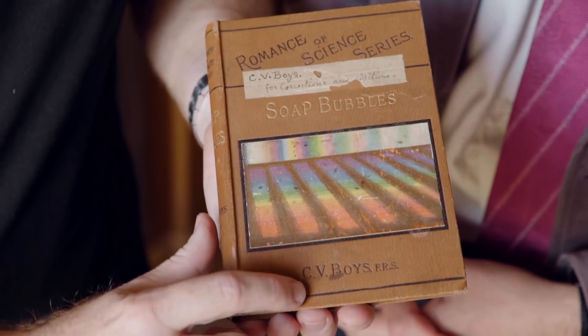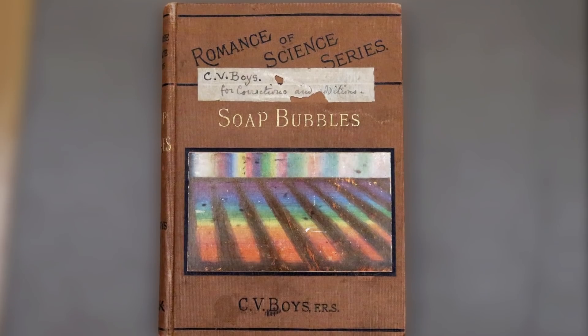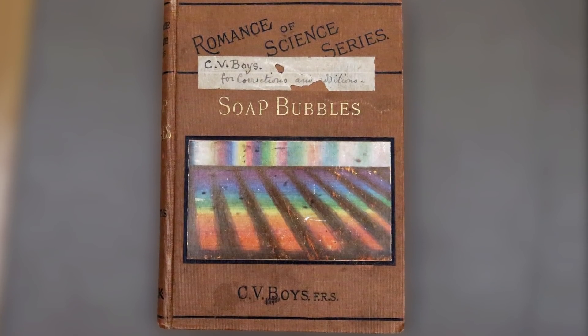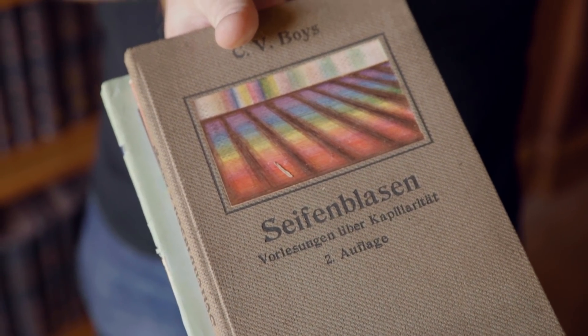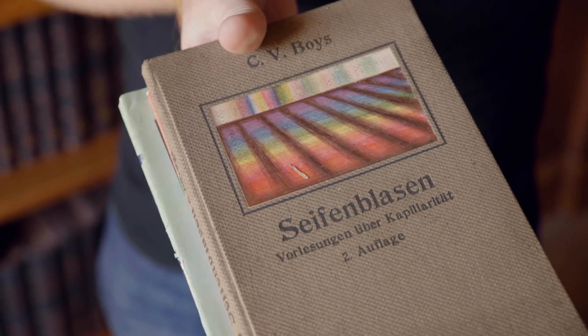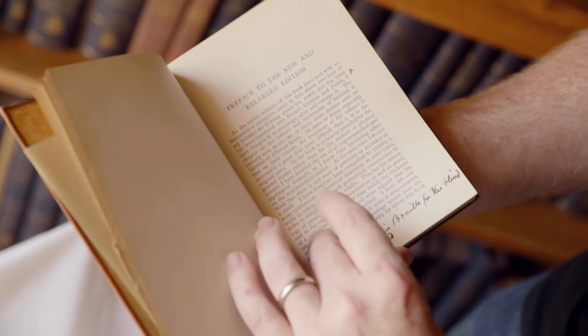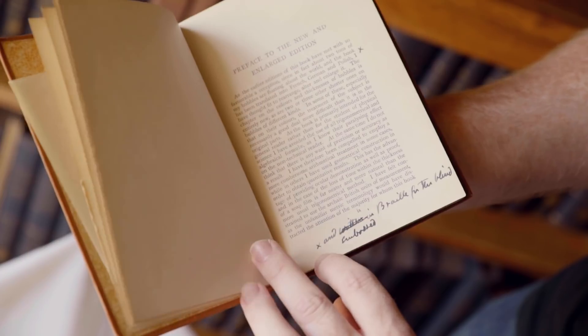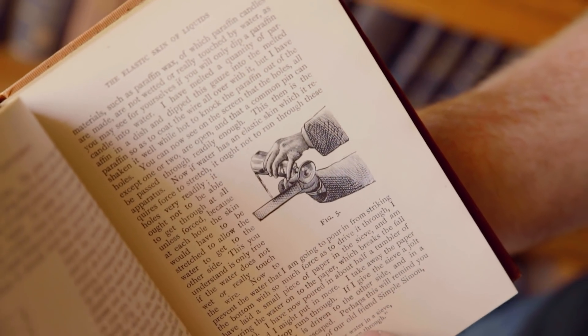We mentioned that he was Mr. Soap Bubbles, and here are some versions of his book. It went through many editions, translated into various languages, and some of them are here. Here's a German version — C.V. Boyes, FRS, Fellow of the Royal Society. And you can see these are the copies he kept for himself in order to correct for the next edition. We can see he's written his corrections in here already. Nice pictures, very good.